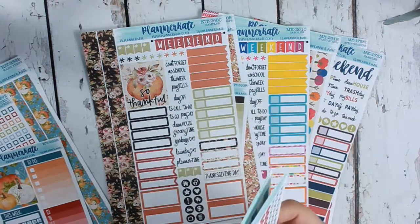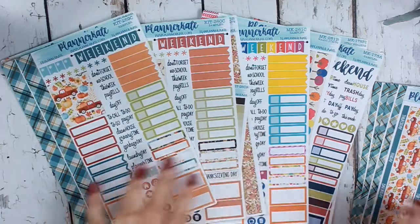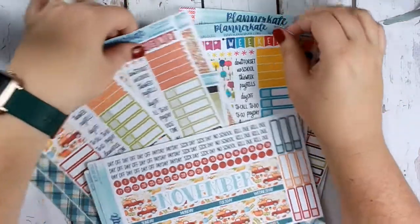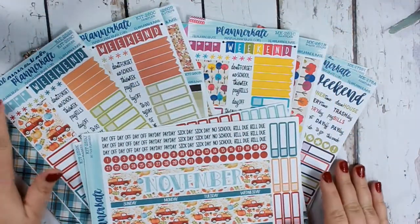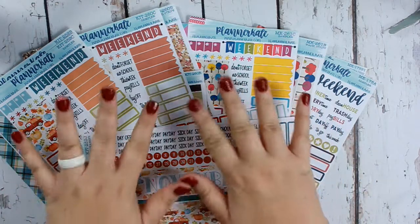I have my binder right here beside me so I can go ahead and put these all away. So these are my November kits — I'm super excited about them. Of course they're all from Planner Kate. If you guys have any questions I'll leave it down below, and I'll see y'all next time, bye guys!